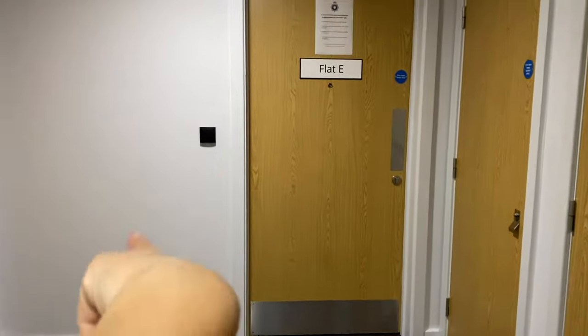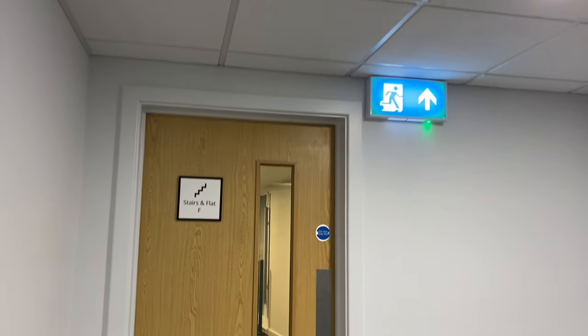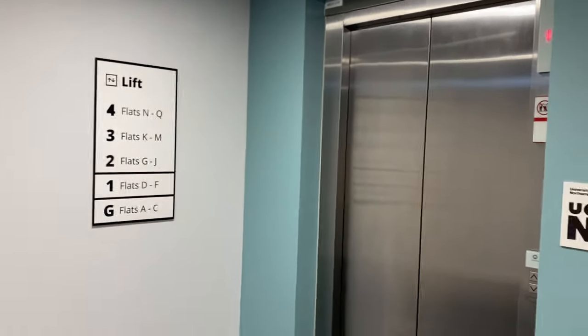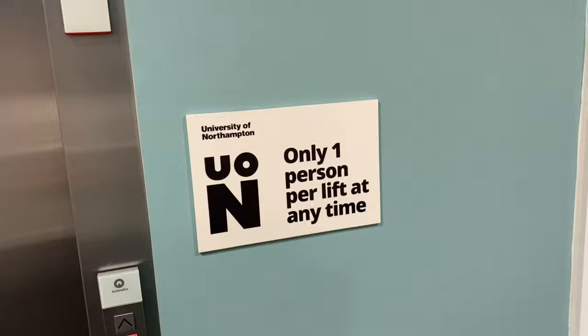This is my flat — I'm in flat E. That's the hallway, that's another flat, there's another flat around the corner, so there's three flats per floor in my building. We get a lift and we have basically five floors.